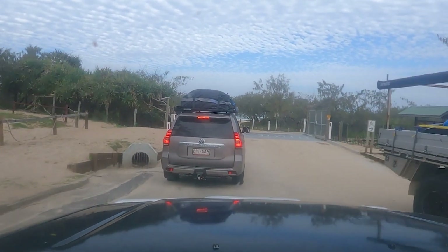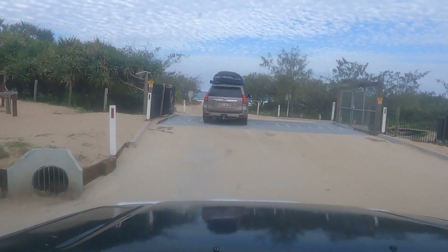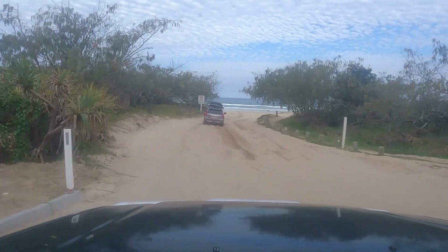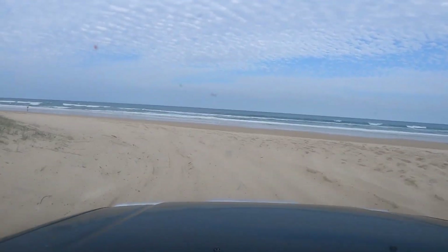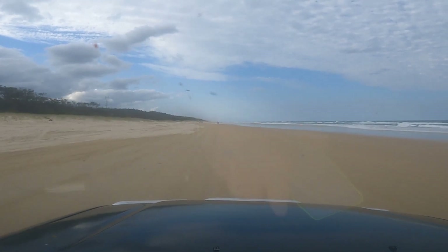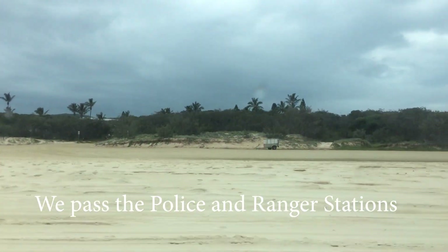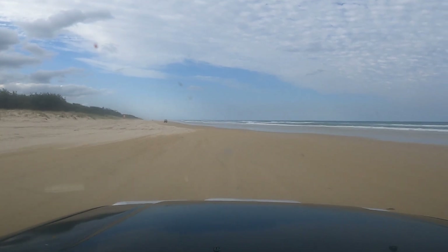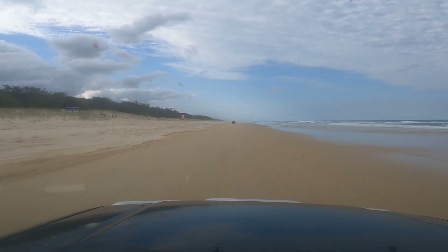Remember when you leave the bitumen to put it back into four-wheel drive so you don't get bogged on this little jumper that comes in and out. We have just pulled out and we're on the eastern beach of Fraser Island heading north towards Orchid Beach. We should see groups of people tailor fishing today because the tailor season is meant to be quite good this year — best in ten years I've heard. So we should be in for a treat and catch a few fish.